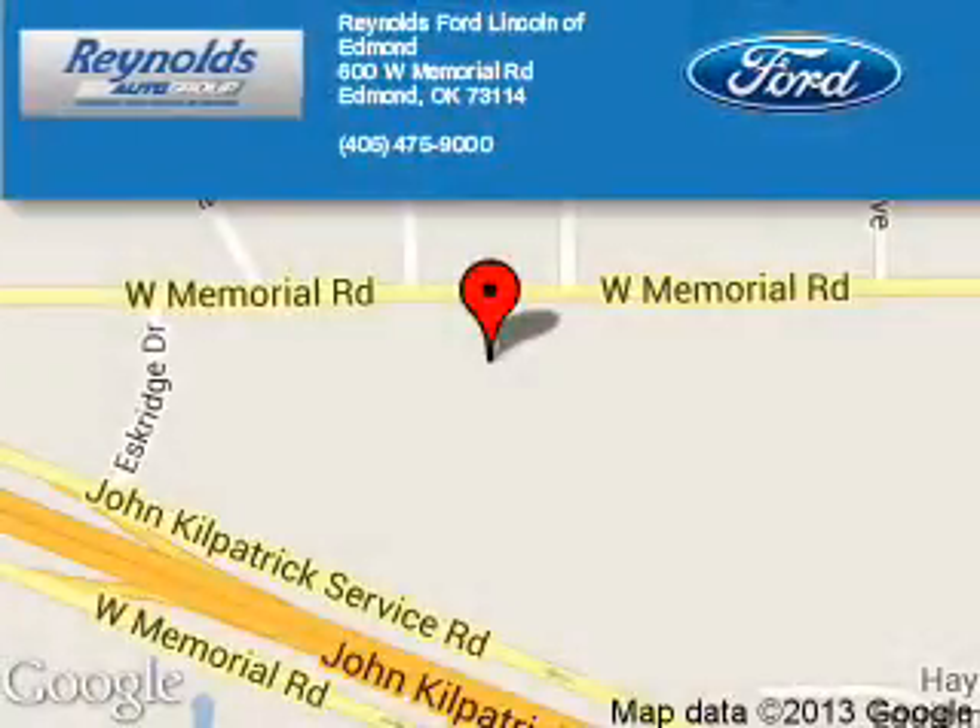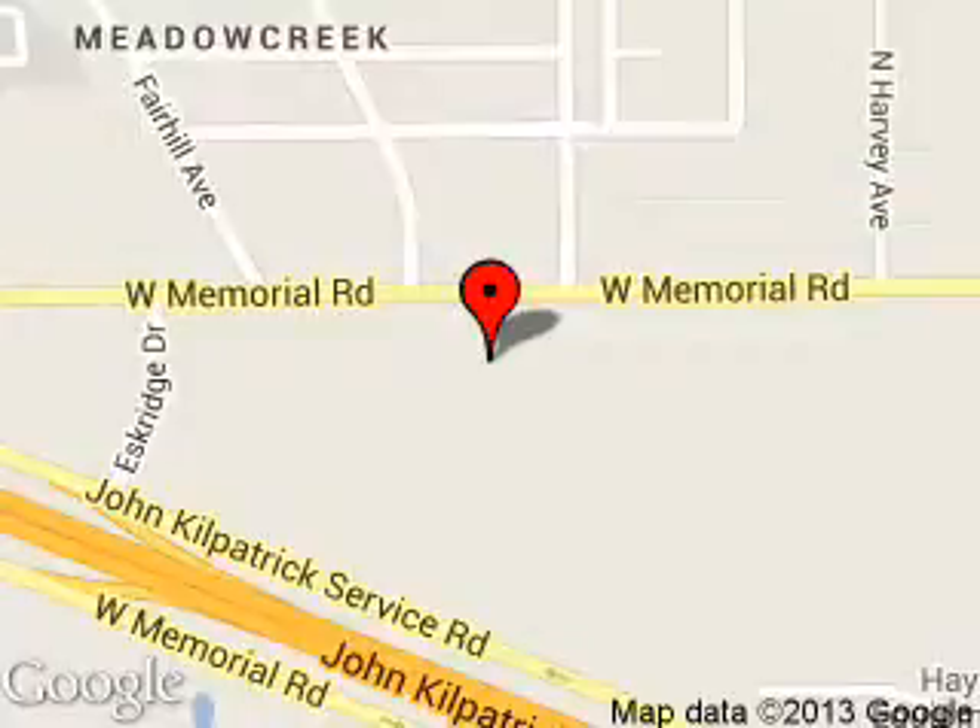Reynolds Ford of Edmont is dedicated to doing everything possible to ensure that the experience you have selecting your next vehicle is a pleasant one. We are located at 600 West Memorial Road, Edmont, Oklahoma 73114.